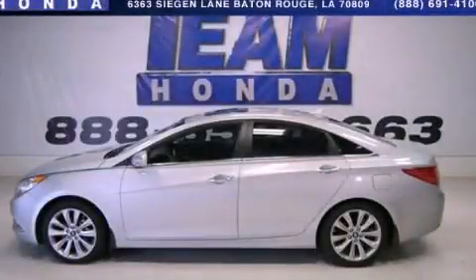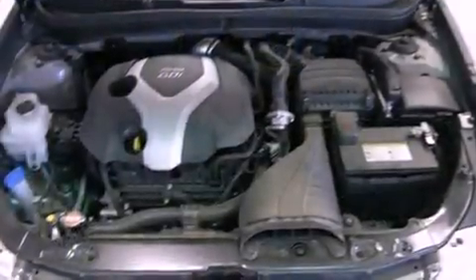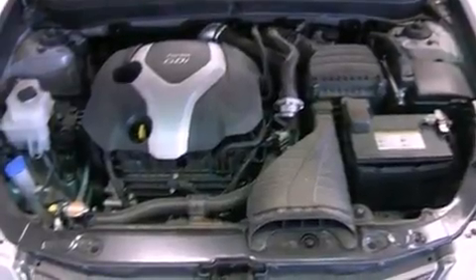This is a 2011 Hyundai Sonata. It features a 2.0-liter four-cylinder engine and a six-speed automatic transmission.